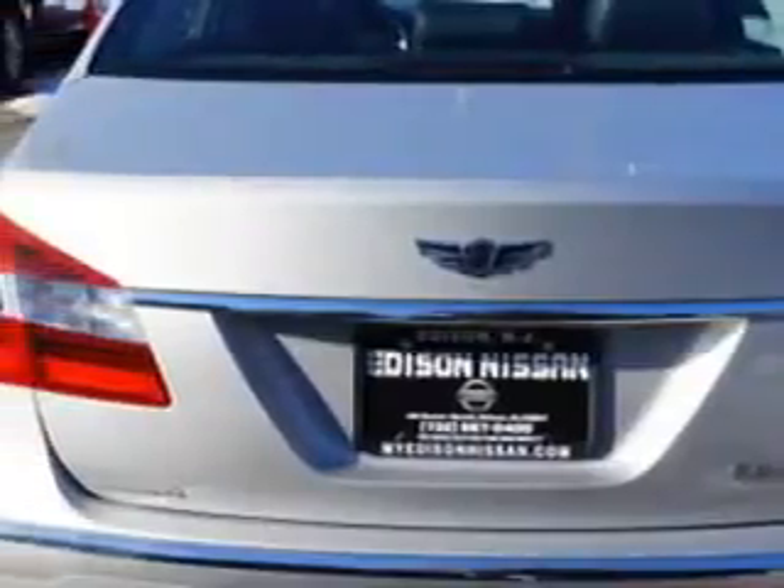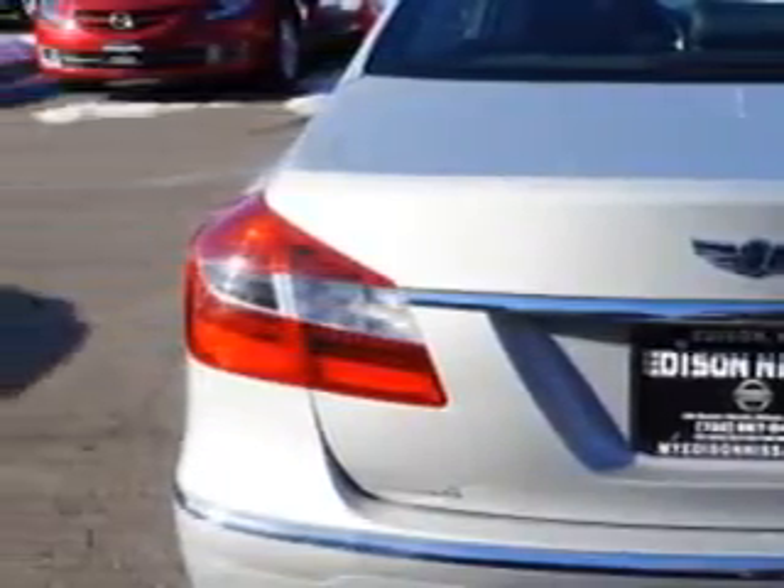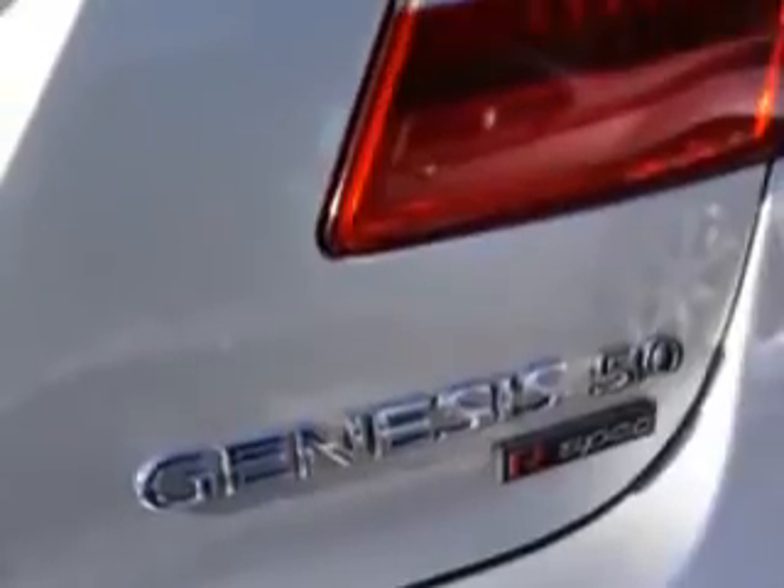Suspension: Front Spring Type — Coil Springs. Rear Coil Springs. Rear Gas Shock Absorbers.